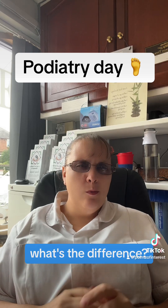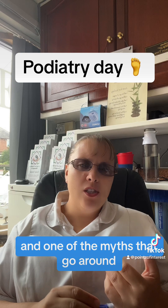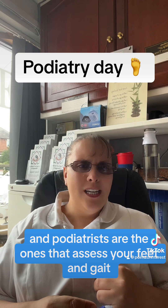A lot of people have gone, what's the difference? Why do we need them? And one of the myths that go around is that chiropodists are the ones that cut your toenails and podiatrists are the ones that assess your feet and gait.